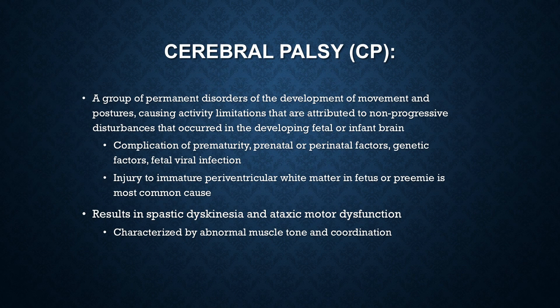Cerebral Palsy, or CP, is a pretty rare thing. It occurs in 2 to 3 cases for every 1,000 live births. It is the most common permanent physical disability in childhood.